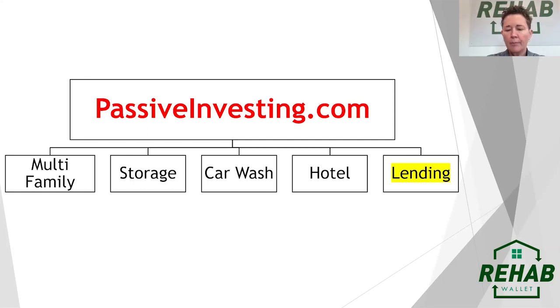At PassiveInvesting.com, you guys know Dan Hanford and Danny Randazzo. Among many people in this group and the Multifamily Investor Nation, they do multifamily. PassiveInvesting.com has a multifamily arm, a storage arm, car wash arm, hotel arm, as well as a lending arm. Today we're going to talk about that lending arm and how we use a debt fund to raise money and lend it out through the debt instrument of a hard money lender.